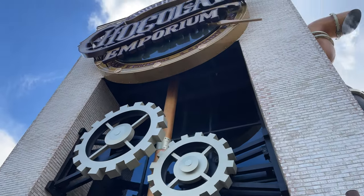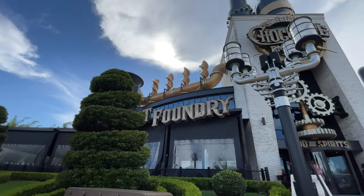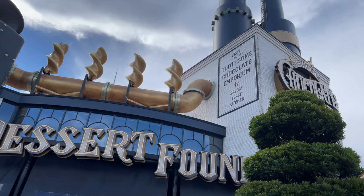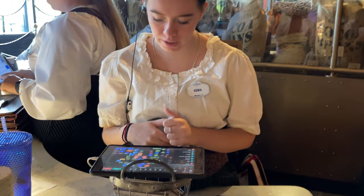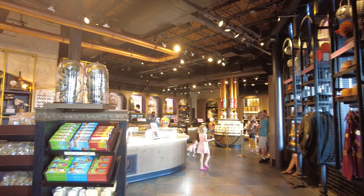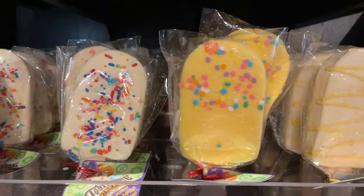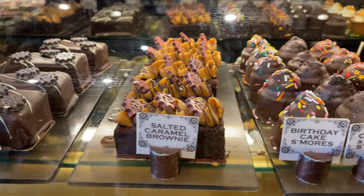You are able to make reservations online before your visit if you want to make sure you get in during busy times like evenings or weekends. We visited on a Sunday afternoon for lunch and weren't able to get reservations online, so we walked up and thankfully during lunchtime it was only a 45-minute wait. We spent the time walking around the gift shop, which was filled with beautiful chocolates, a huge wall of candy, steampunk accessories like hats and jewelry, and many other beautiful treats.